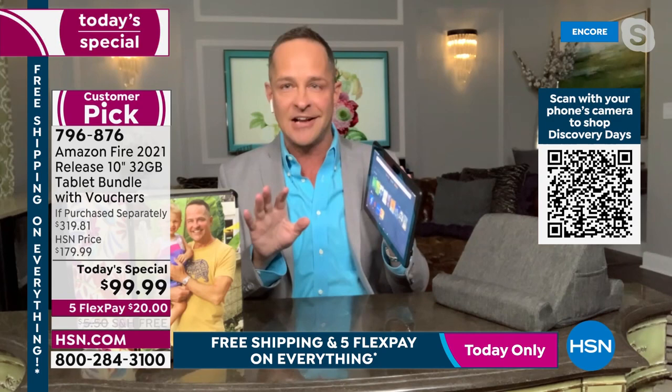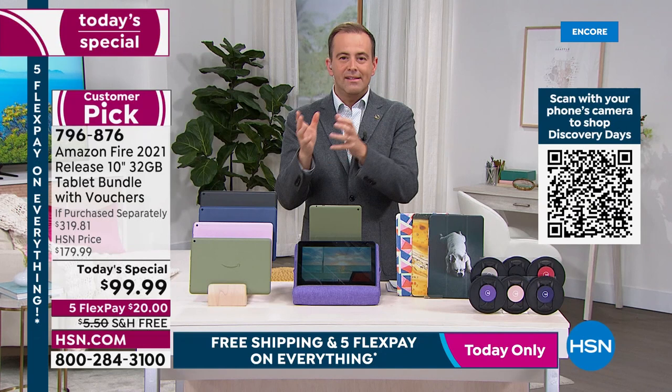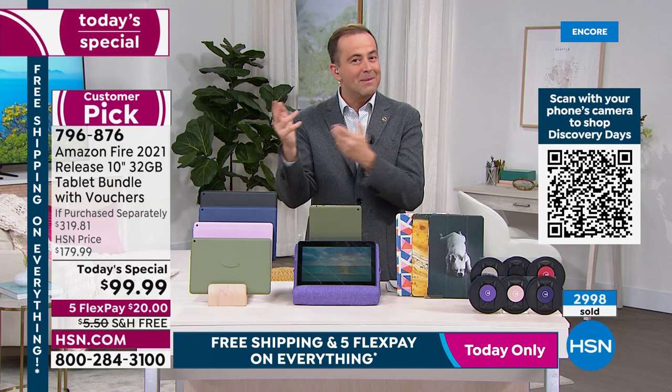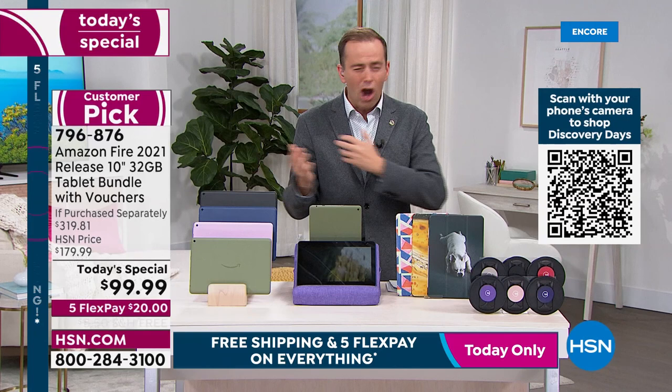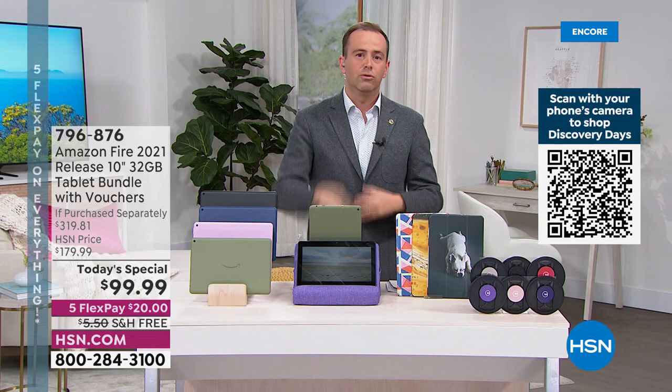Aaron shares a personal anecdote: just three days ago he was looking online to buy a Fire tablet for his son. The kids' Fire tablets are around $140, and this is $99 for the biggest and arguably the best. He wants to hammer home that this price is insane — it's so low for the best Amazon Fire tablet you can buy.